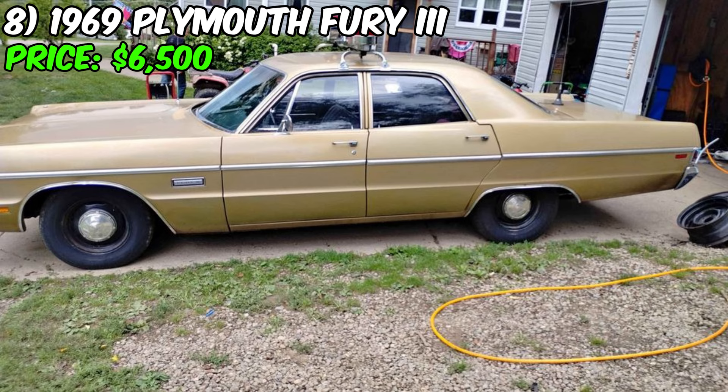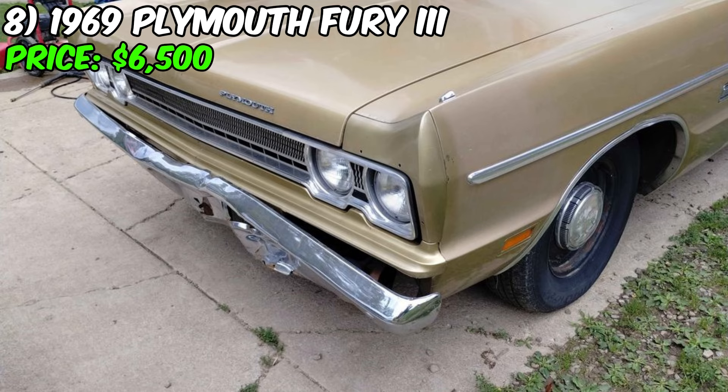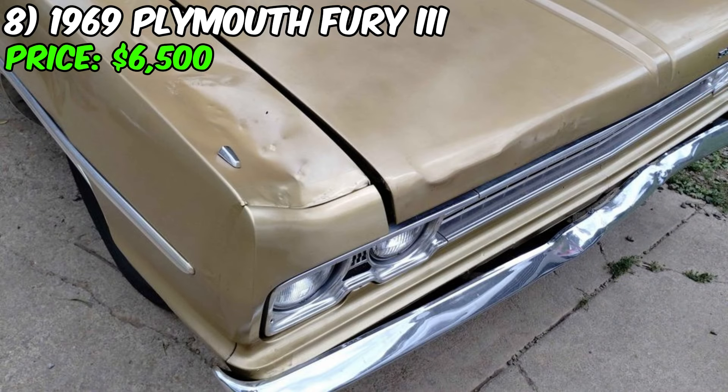One of the unique features of this car is that it is a replica of the Sheriff Buford Pusser car from the movie Walking Tall. It even comes with a light bar, police radio, and siren control, although the red domes and speaker are not included — however, it will come with clear domes with red and blue bulbs. The car has a clean dual exhaust system that gives it a powerful sound and the drum brakes work perfectly. The seller has even provided a receipt for the rebuilt transmission.